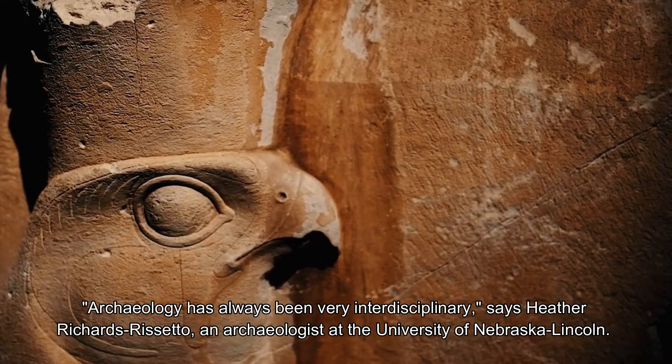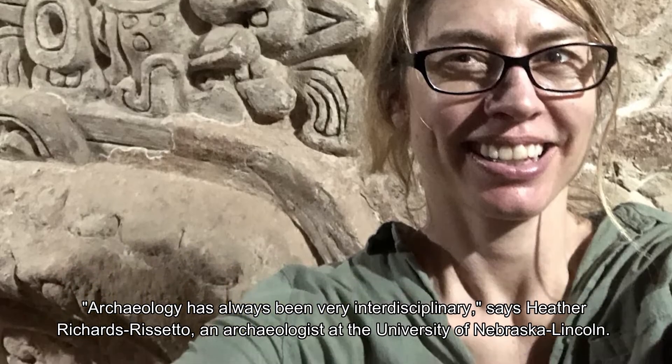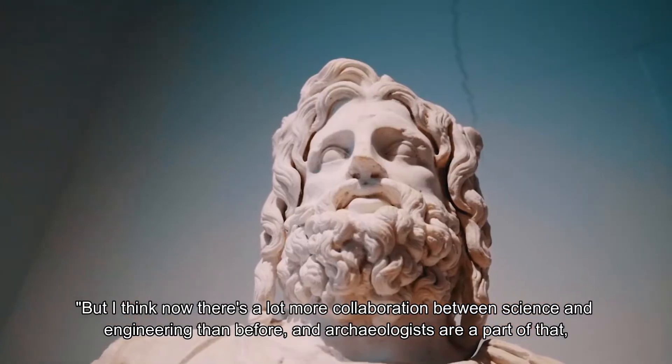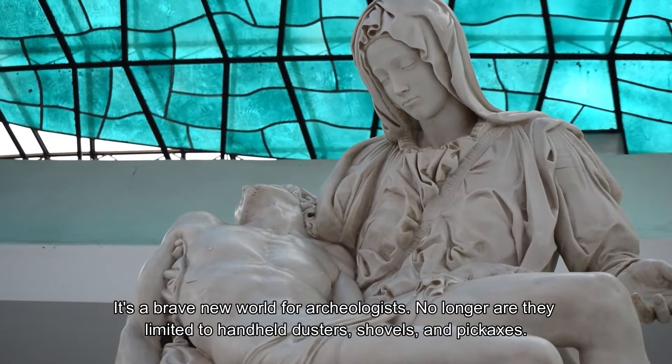Archaeology has always been very interdisciplinary, says Heather Richards-Rissetto, an archaeologist at the University of Nebraska-Lincoln. But I think now there is a lot more collaboration between science and engineering than before, and archaeologists are a part of that, helping to develop the technologies to study the past. It's a brave new world for archaeologists.